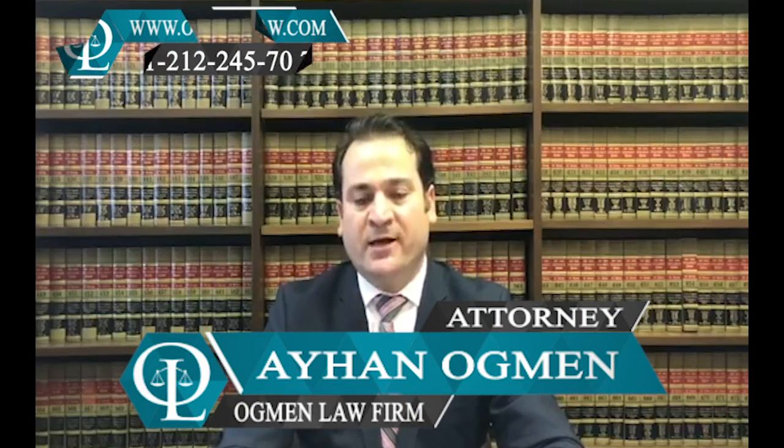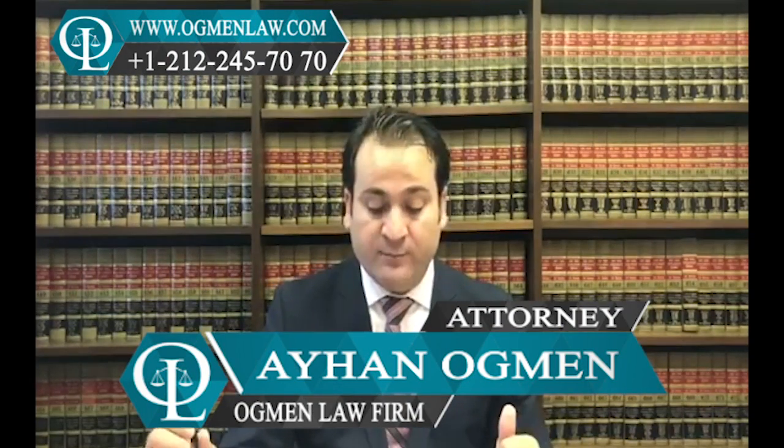Hello everyone, this is attorney Ayhan Ahmed. How can I work for an employer other than the program sponsor under the J-1 visa or J-1 exchange program?